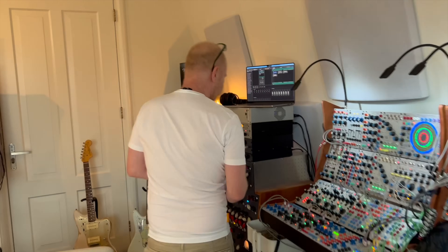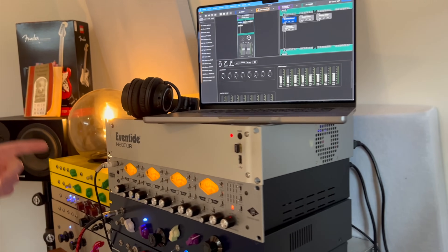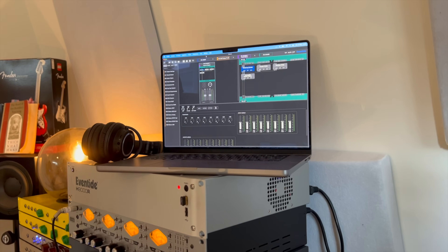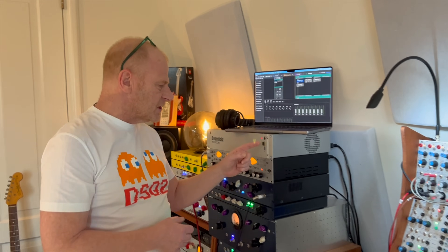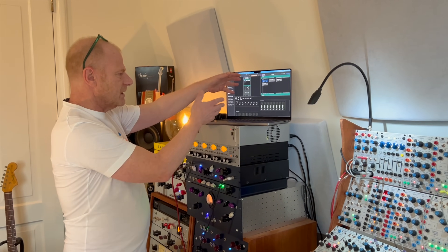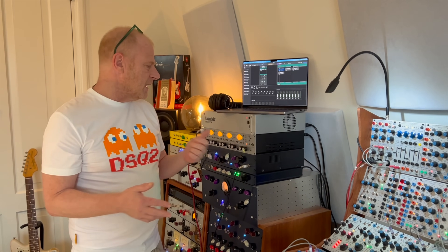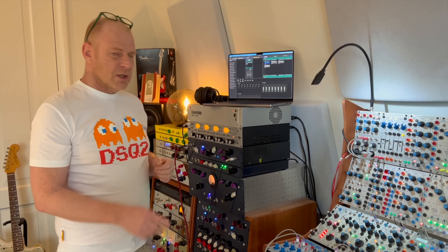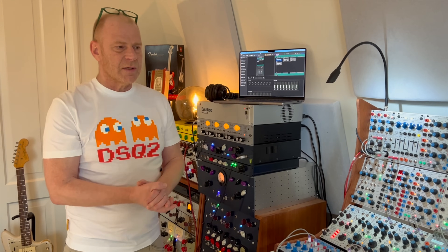Over here we see probably the most beautiful effect of all — the Eventide H9000R. It's completely controlled with the software you see here, and it communicates with the laptop via Wi-Fi through this tiny Wi-Fi key. I actually had this unit in LA and just brought it to Amsterdam. It's the flagship of Eventide, containing so many different algorithms to create the most bizarre and varied sounds — it's just fantastic.